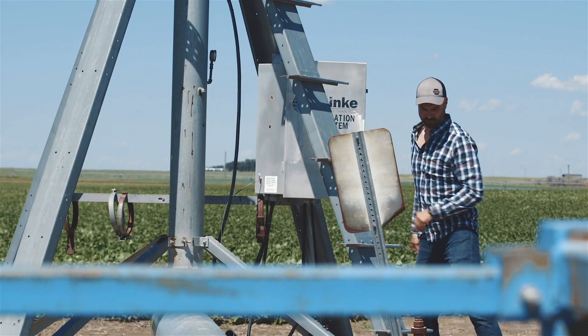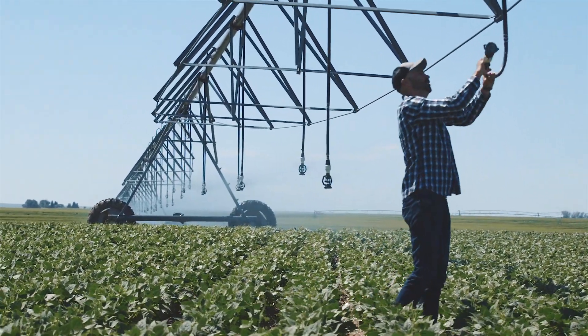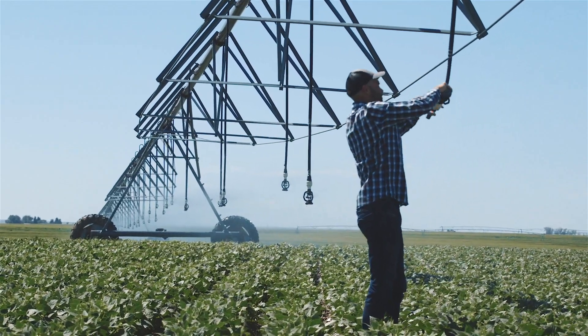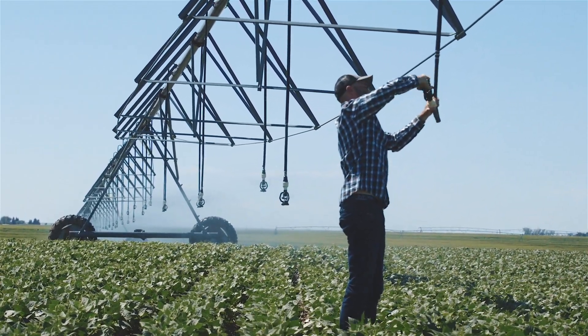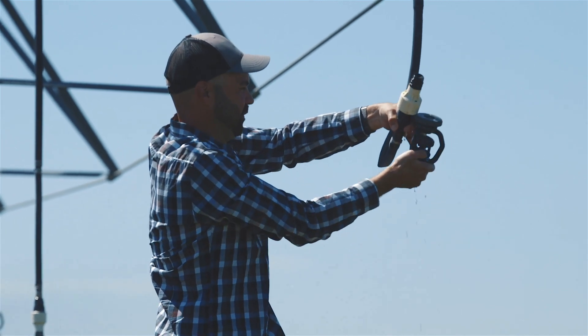Most of our fields are done by hand still, and we turn on these pivots when we need the water — every crop is different. The trickiest thing about beans would probably be the mold issues. The mold and mildew just seems to show up with our irrigation, so a lot of it is managing the irrigation correctly.